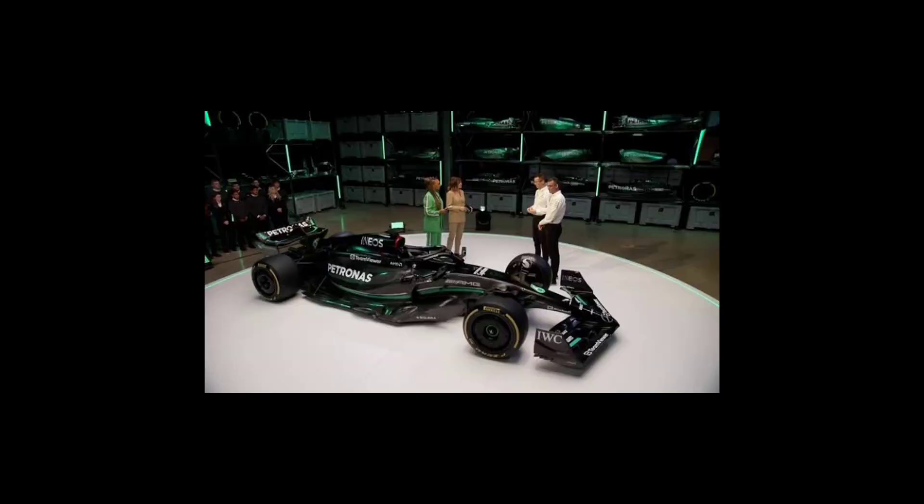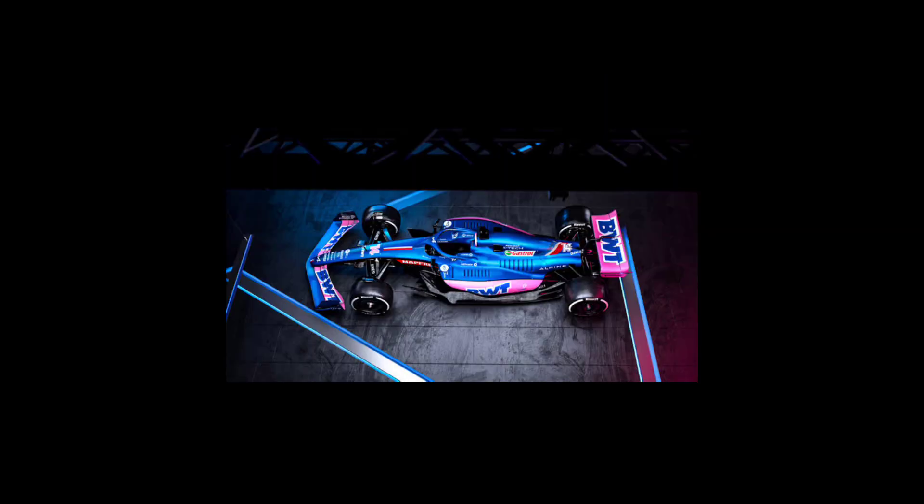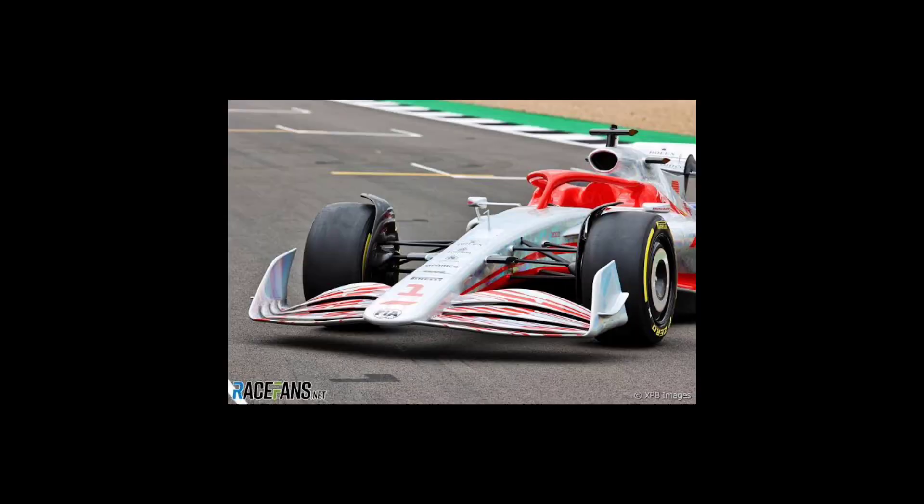The aerodynamics of a Formula 1 car are crucial to its performance. The cars have complex aerodynamic features such as wings, diffusers, and bargeboards, which generate downforce to help the car stick to the track.